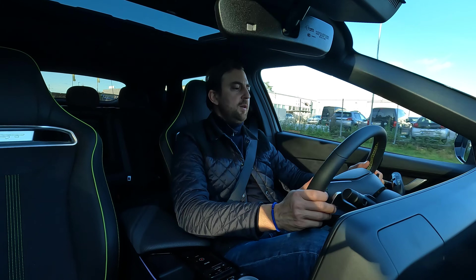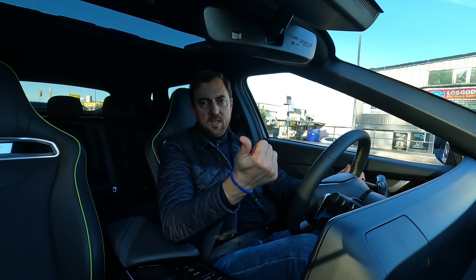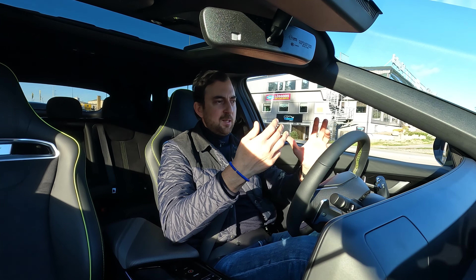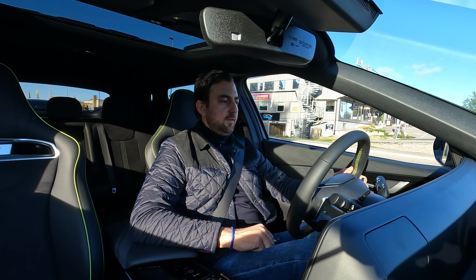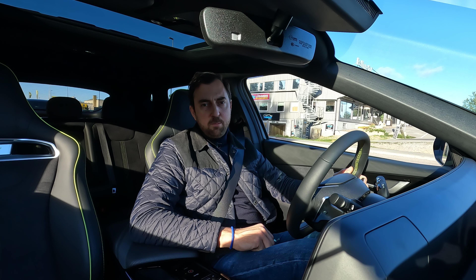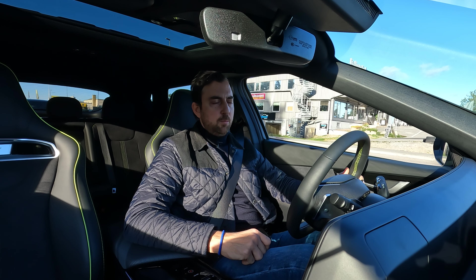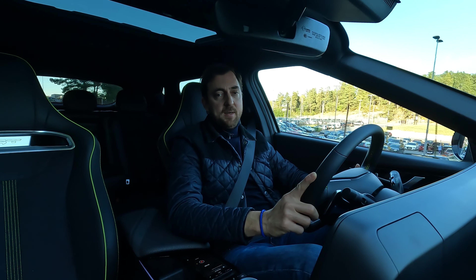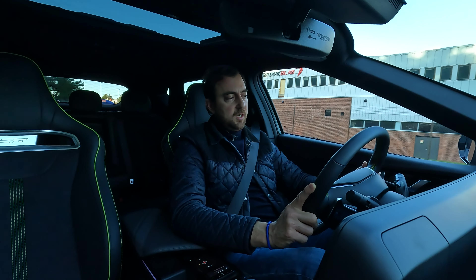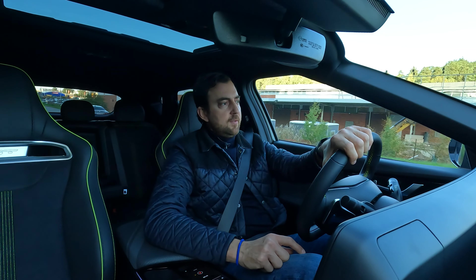You have four regen levels: 0, 1, 2, and 3, with Level 3 being the highest. Press it once more beyond Level 3 and you get Max, or i-Pedal driving — one-pedal driving that brings the car to a full stop when you release the accelerator at red lights. The i-Pedal mode works really well because the two permanent magnet motors provide a great amount of regen to fully stop the car. I mostly drive on that mode.